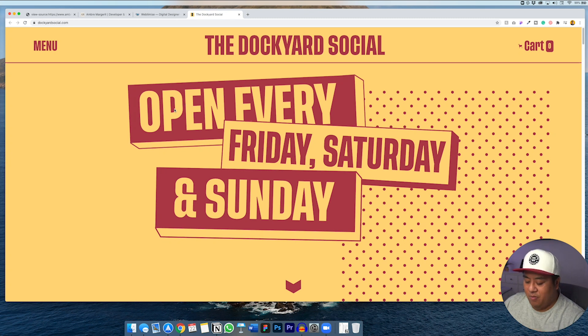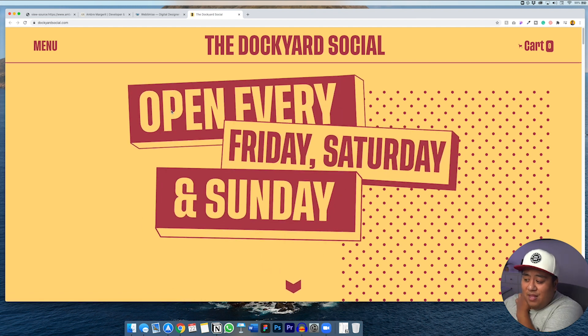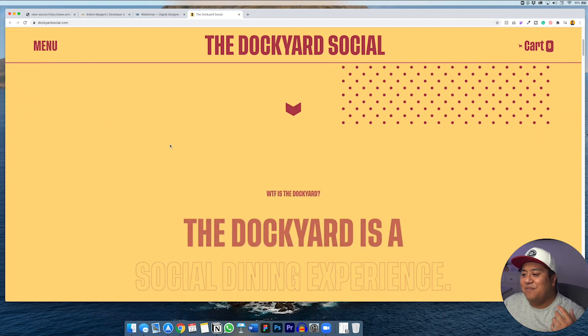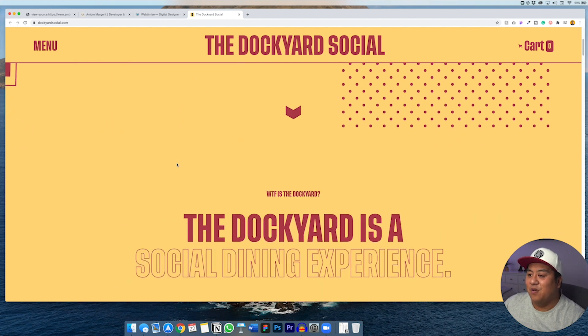The last one I really want to show you — and this one doesn't have as many animations, but the design and branding is just incredible. I have to show you the look and feel of it. It's called DockYard Social dot com. Let me refresh so you can see that beautiful animation. BAM — it's an event site. I'm not exactly sure what or where the event is, but it has that feel of a really hip underground event, like a concert where only a select few are invited.